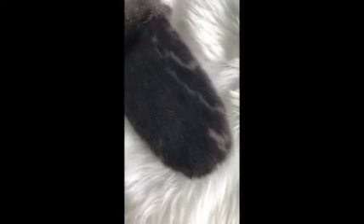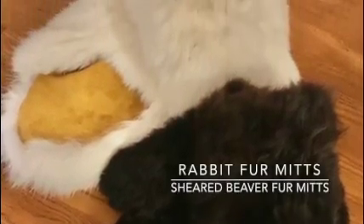The next item is my sealskin mitts, which were gifted from my great aunt. She made everyone in my family a pair of mitts for Christmas one year. The mitts are made out of seal skin, tanned and dyed moose hide, and sinew. The next slide shows my beaver fur mitts and my rabbit fur mitts.